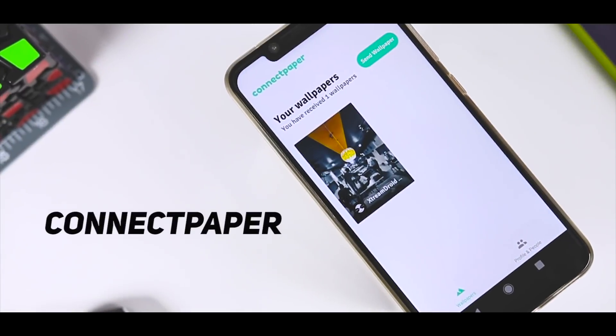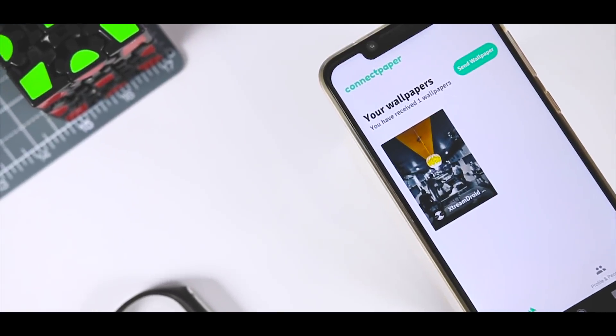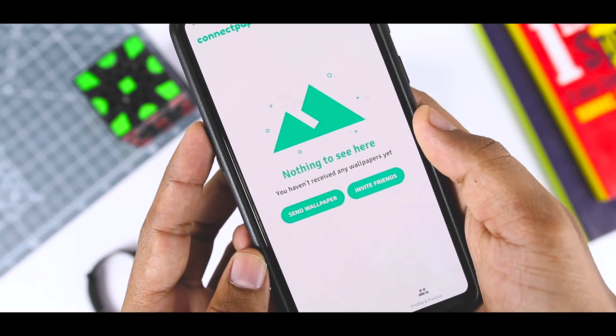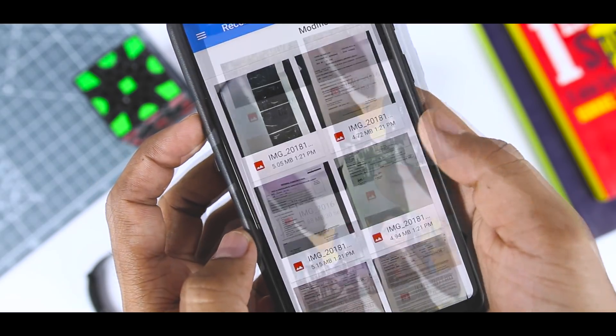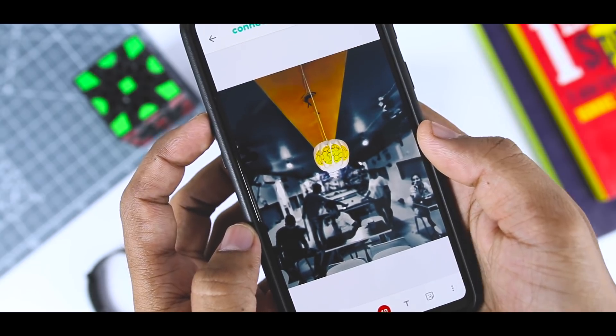Kicking off the list with Connect Paper. Connect Paper is an awesome little app that lets you share your wallpaper with your friends and family. In order to share with someone, both participants will need the app installed for the sharing function to work. You can easily invite your contacts from within the app, which makes it easier to connect with the people you would like to swap wallpapers with.